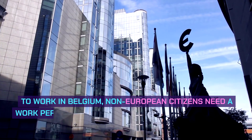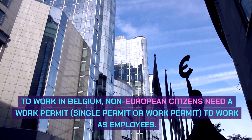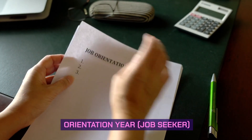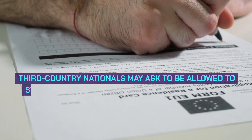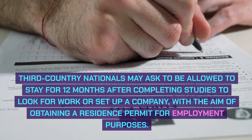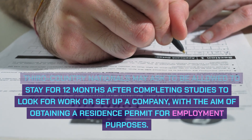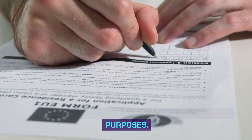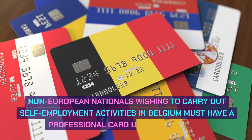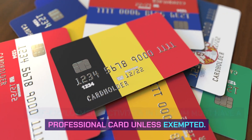To work in Belgium, non-European citizens need a work permit to work as employees. Belgium also allows an orientation year job seeker permit: third country nationals may ask to stay for 12 months after completing studies to look for work or set up a company, with the aim of obtaining a residence permit for employment purposes. Additionally, a professional card is available: non-European nationals wishing to carry out self-employment activities in Belgium must have a professional card unless exempted.